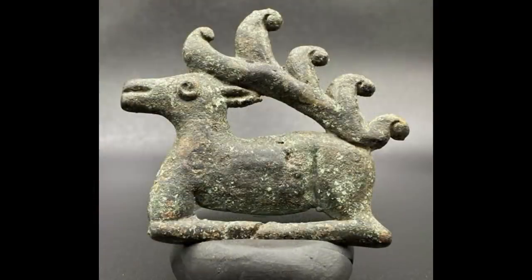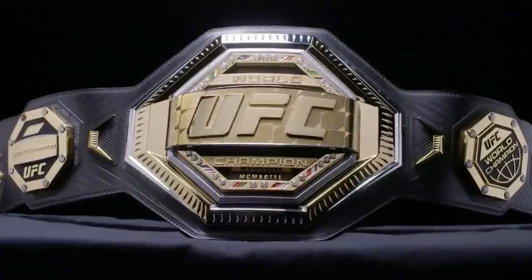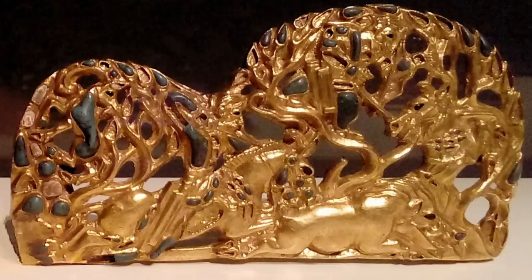The first belt buckles were exclusively worn by the wealthy to express one's status. This isn't something that is still practiced today, but we do see remnants of this when we look at the rodeo and fighting worlds. Whoever was wearing this belt buckle was of great importance. I wonder what prominent king was wearing this beautiful piece.